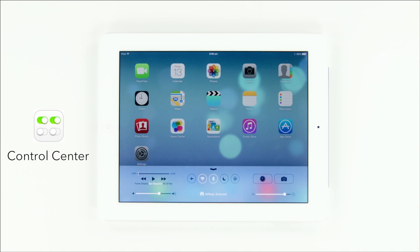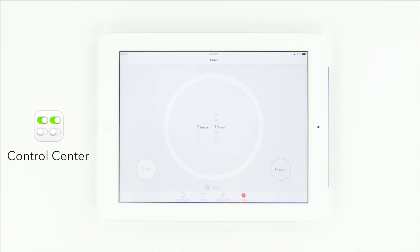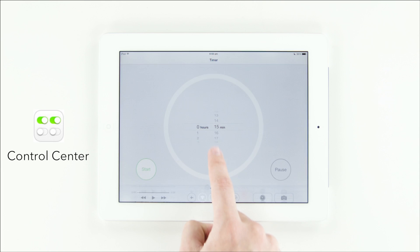By swiping up from the bottom you can access Control Center — an easy place to control your volume, access quick settings like Bluetooth and Do Not Disturb, and it even has shortcuts to apps like the clock and the camera built in. You can access Control Center by swiping up from any app.